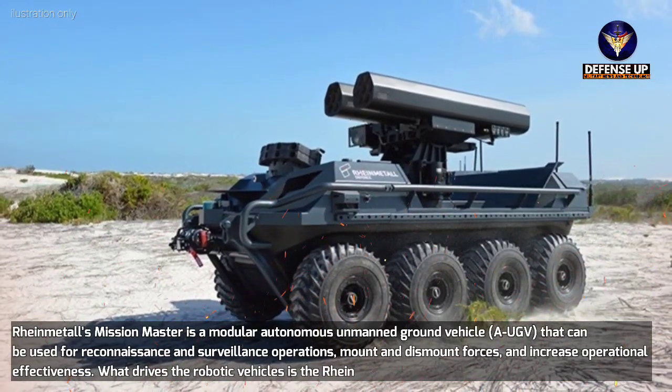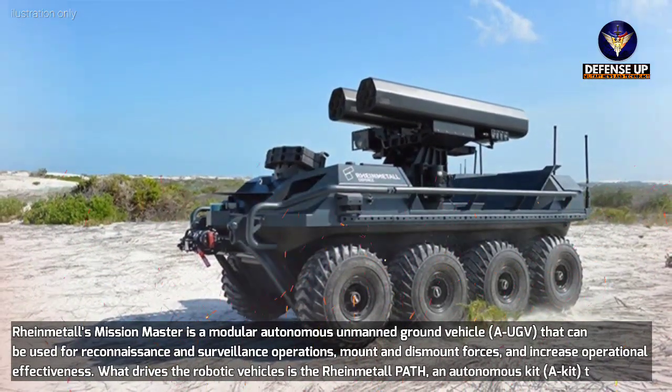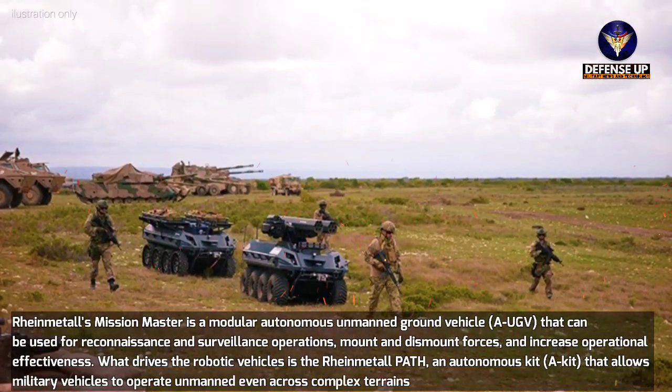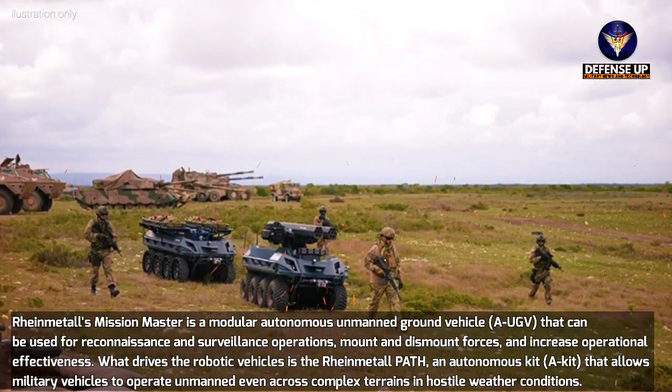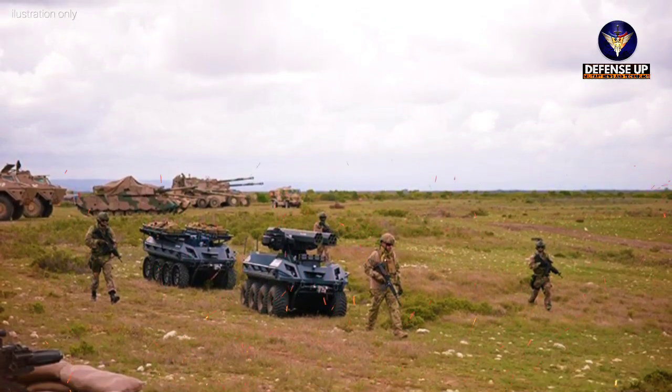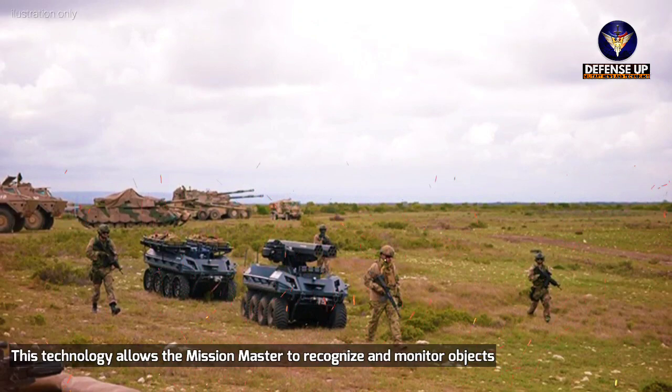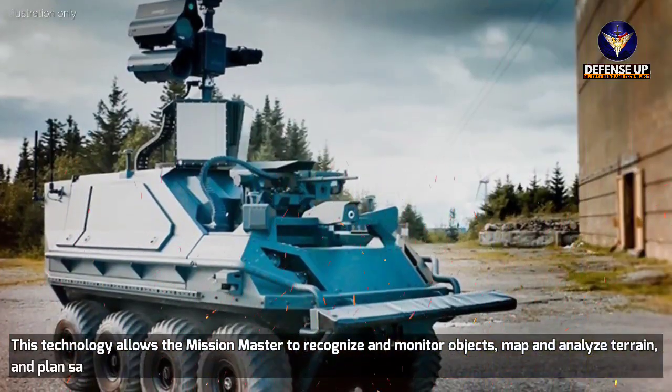What drives the robotic vehicles is the RehanMetal Path, an autonomous kit that allows military vehicles to operate unmanned even across complex terrains in hostile weather conditions. This technology allows the Mission Master to recognize and monitor objects, map and analyze terrain, and plan safe routes.